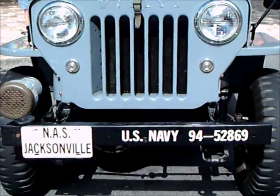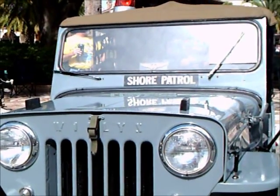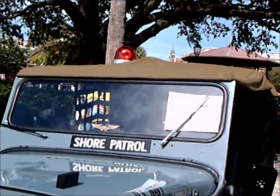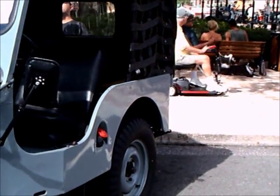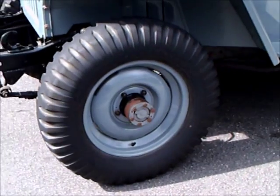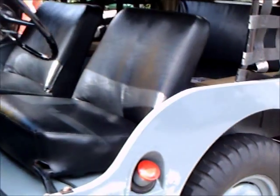This is a 1963 Willis Jeep that was evidently purchased by the Navy for shore patrol duty and stationed at the Jacksonville Naval Air Station here in Florida. Notice the color is battleship gray. Most of the jeeps I've seen have either been Army or Marine Corps and of course in those colors, but this is the first Navy Jeep I've seen.